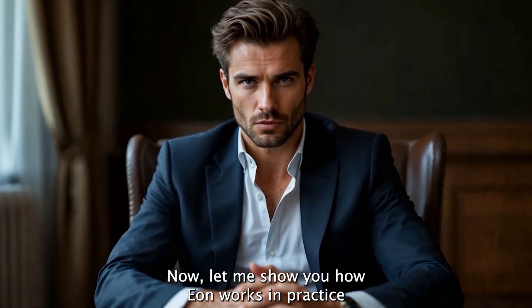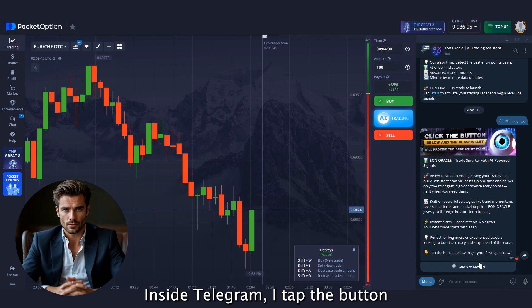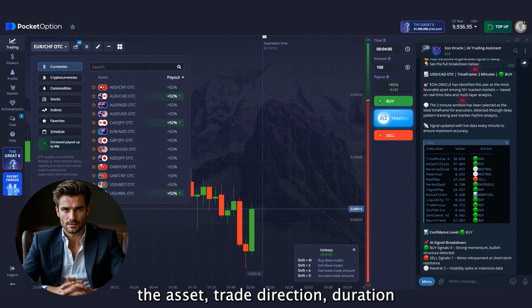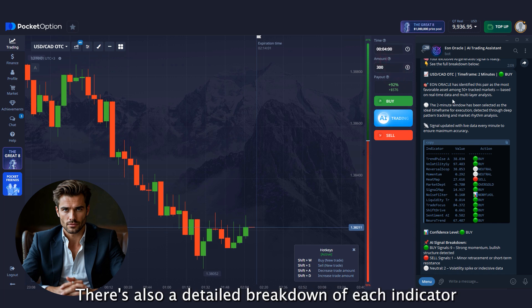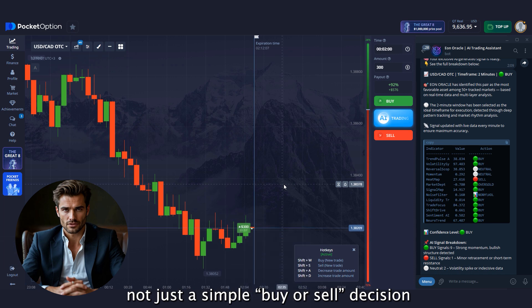Now let me show you how E.ON works in practice, from request to execution. Inside Telegram, I tap the button and E.ON begins real-time market analysis. Within seconds, the first result appears: the asset, trade direction, duration, and a short explanation of why this is the optimal entry point right now. There's also a detailed breakdown of each indicator, giving a complete picture — not just a simple buy or sell decision. The trade is now live.